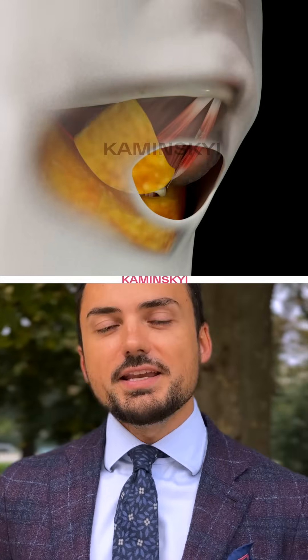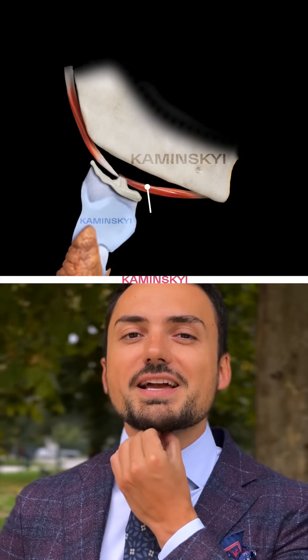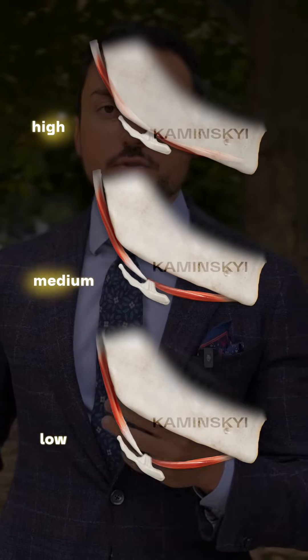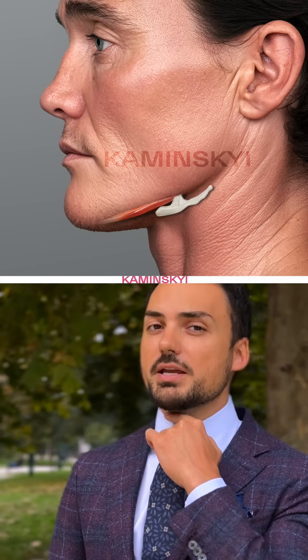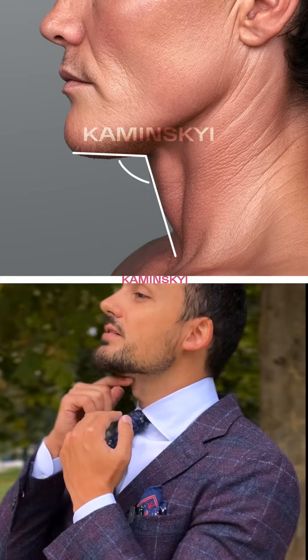The key element is the hyoid bone. You can feel it — it's just above the thyroid cartilage, which we call the Adam's apple. It is the main structure; it changes the tension of the digastric muscle. Depending on which level you have this bone genetically, you can have a different shape of your neck. Try to palpate the bone just above the thyroid cartilage. Some people have a high position of the hyoid bone, some a medial position, some a low position. Depending on which position you have, you will have a different cervical-mental angle.